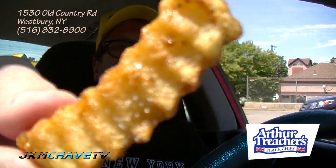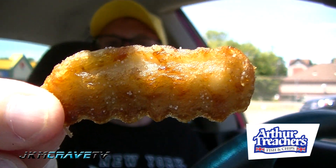Let me try a chip. Actually, these are Nathan's French fries — they're not the Arthur Treacher's chips from what I remember. Mmm, very good. Nice potato consistency, great flavor. I love the crinkle cut fries. Nathan's fries are always great. Really good.